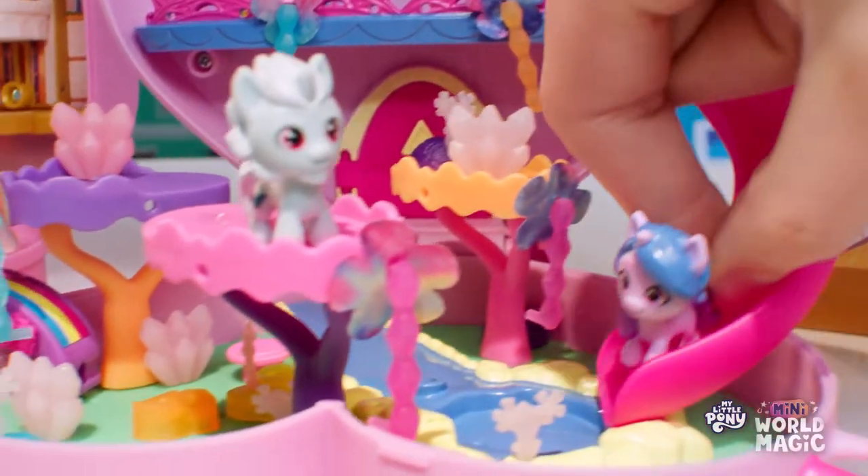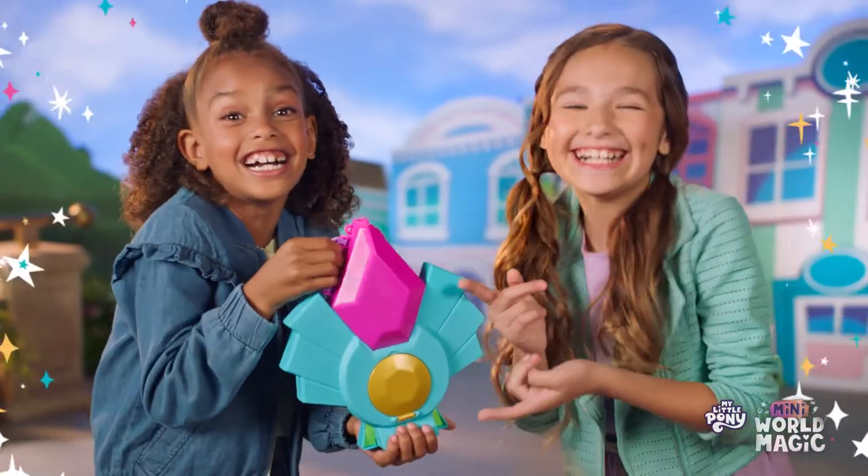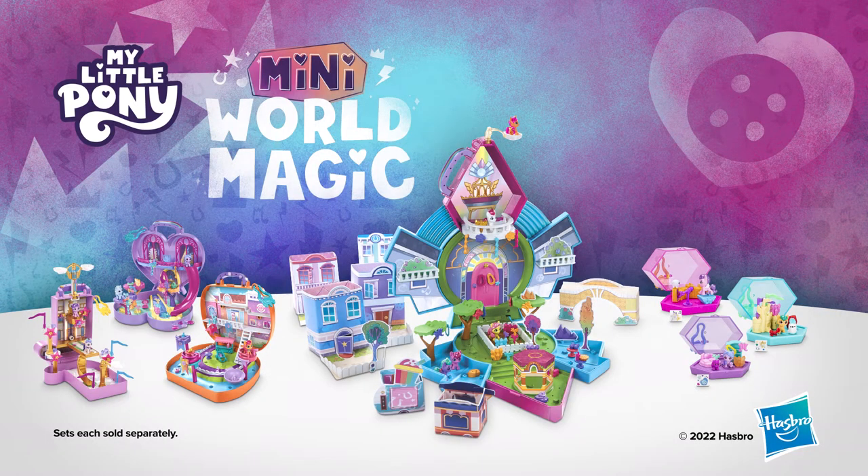Like Bridalwood! Fly down, Izzy! And Zephyr Heights! My Little Pony Mini World Magic! And their sets each sold separately.